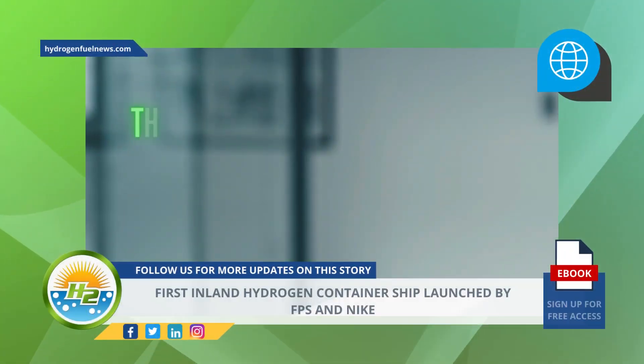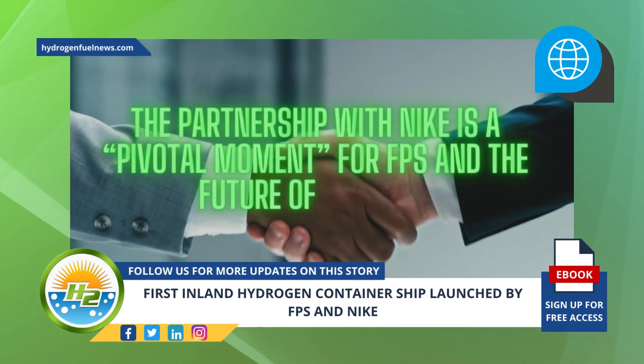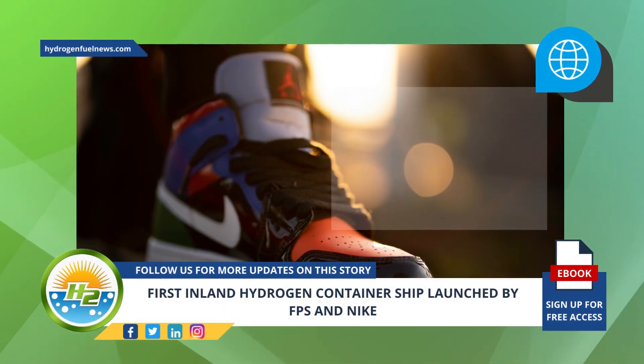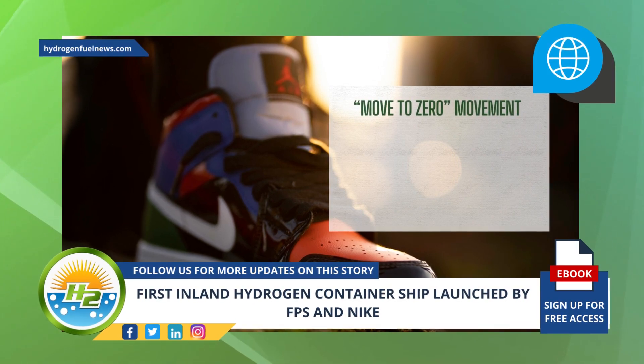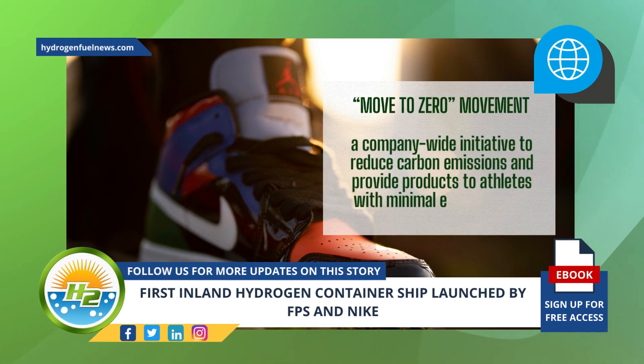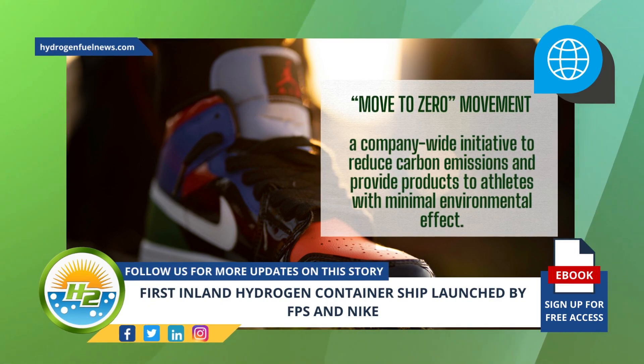Clatton stated that the partnership with Nike is a pivotal moment for FPS and the future of shipping. The partnership also aligns with Nike's move to zero movement, a company-wide initiative to reduce carbon emissions and provide products to athletes with minimal environmental effect.